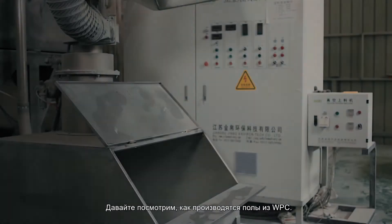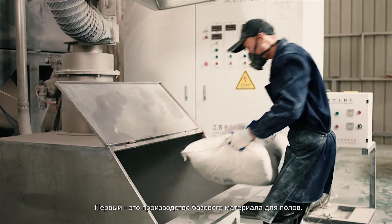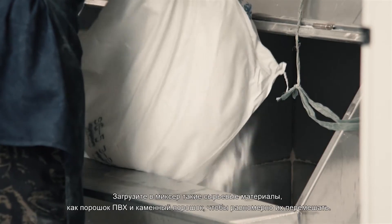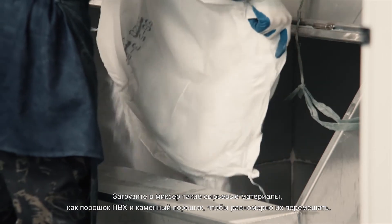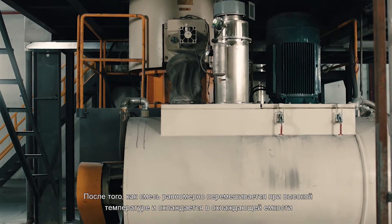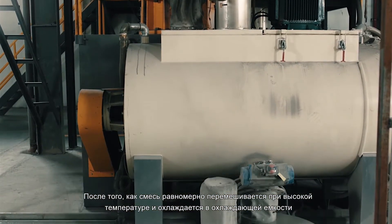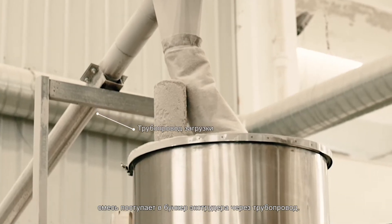Let's see how WPC flooring is produced. First is the production of the floor base material. PVC powder, stone powder and other raw materials are put into the mixer to mix evenly. After the mixture is mixed evenly at high temperature and cooled in the cooling tank, it is transported to the hopper of the extruder through pipes.